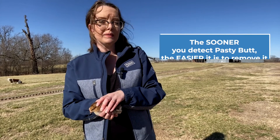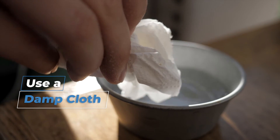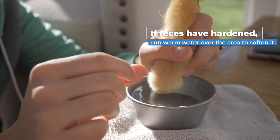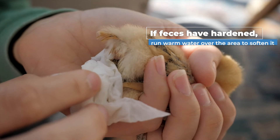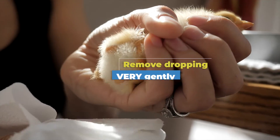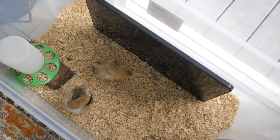The sooner you detect pasty butt, the easier it is to remove. You can remove the sticky droppings using a damp cloth, or if the feces have hardened, you can run it under warm water to soften the fecal area and make it easier to extract. All of this should be done very gently to limit the amount of feather and skin tearing. Once you've cleaned your chick up, make sure they're placed in a warm environment.